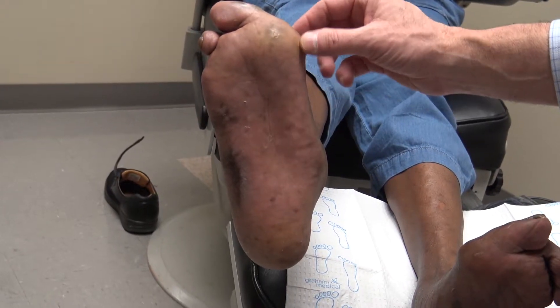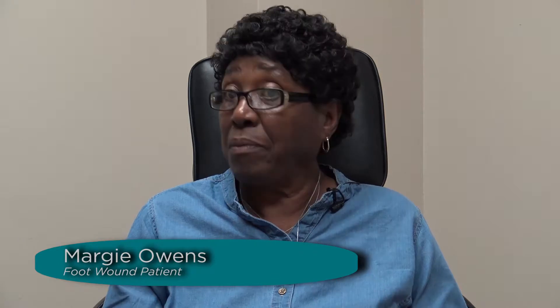Things took a turn for the worse in 2012 when Margie developed a sore on her right foot. She noticed that when she put her shoe on, she thought the shoe rubbed a spot on her foot. She would bandage it, it would heal up, then it would open back up. She decided she had to find a doctor — that's when she met Dr. Klein.